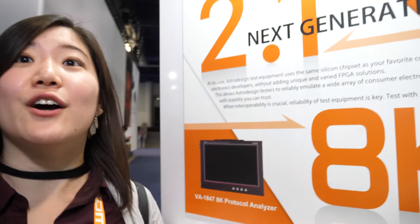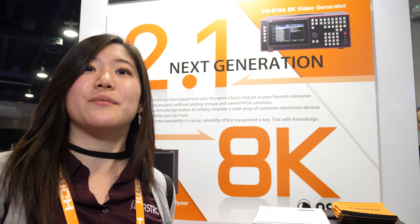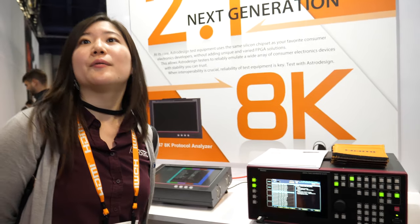I'm Yoko with Astro Design's U.S. office and we're presenting our lineup of HDMI 2.1 test equipment at CES. Astro Design has been working on 8K equipment since 2013, especially on the broadcasting and shooting side, so we're professionals at signal conversion technology.